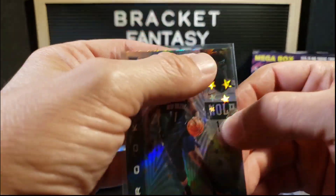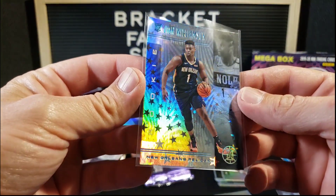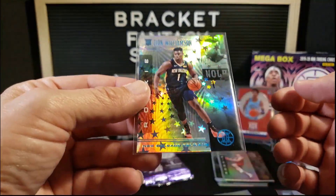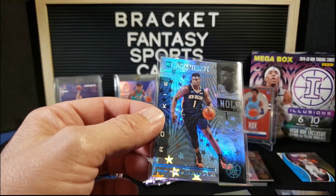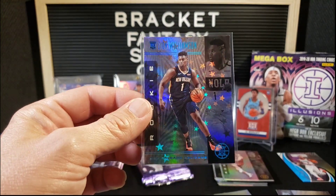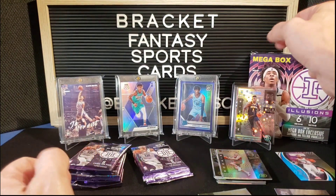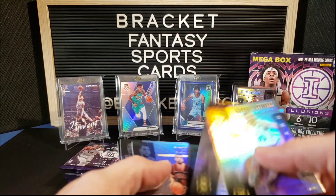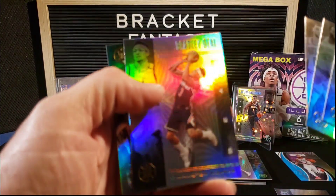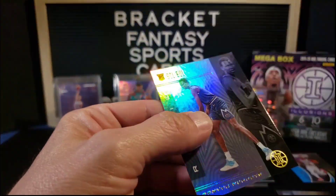Okay, that is sweet. Holy cow, I was not expecting that. I'm not even sure of the value of this but I know it's pretty rare and very cool looking. We'll see if we get any more starlights in here, but — sorry Ja — Zion starlight! That's crazy. Draymond Green, Zach LaVine, Bradley Beal, and our rookie is Bulbul.